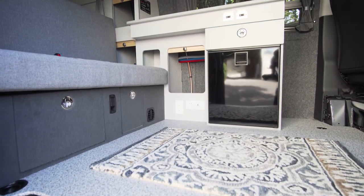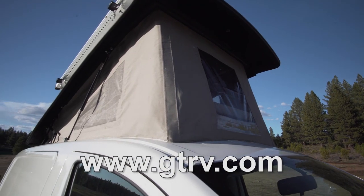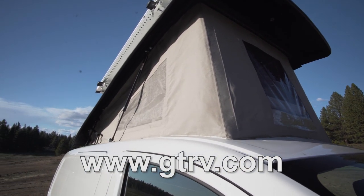Thanks again to Mark for taking the time to show us around that completed Mercedes Metris conversion. That one definitely had a lot of the bells and whistles — it was one of the higher packages they offer with pretty much everything they have. It was really cool getting the chance to see it. If you haven't heard of GTRV, I definitely recommend checking them out — I'm going to put a link in the description below to their website.